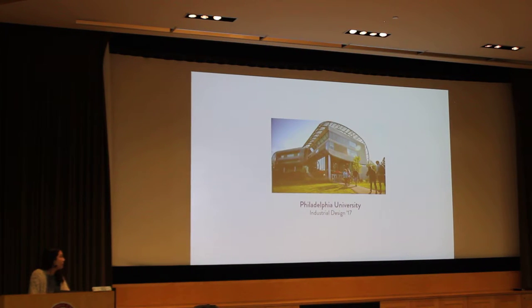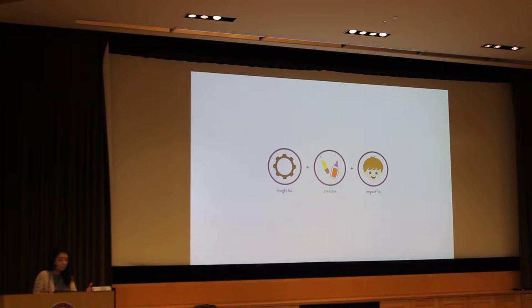During my time here at Philadelphia University, I've developed a design philosophy. The first pillar is insightfulness — most of my projects include extensive human and market research in order to prove that what I'm about to create makes sense and is viable. The second is creativity: I love developing fun, out-of-the-box solutions for daily problems. I think everyone can use a little extra smile throughout their day. And lastly, because of the insightfulness and creativity, I believe my products have an impact on the people they're designed for.